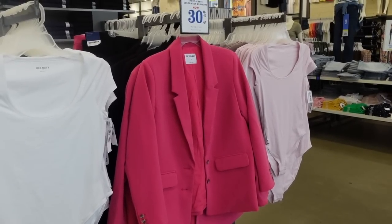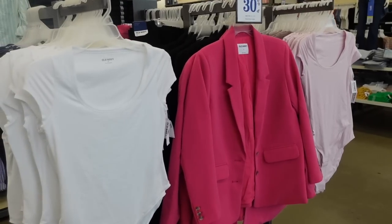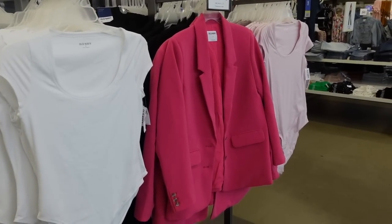Welcome back to my channel. Today we're in Old Navy just seeing what's new. If you like these videos make sure you give it a thumbs up, subscribe if you're new, and let's go shopping.